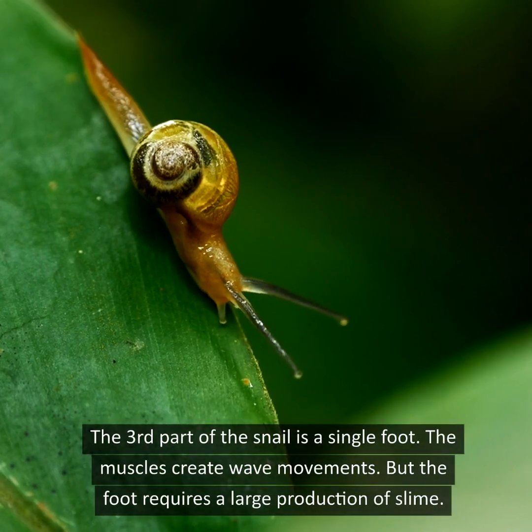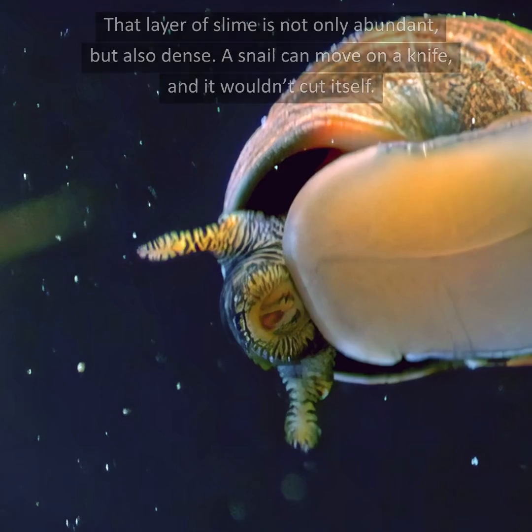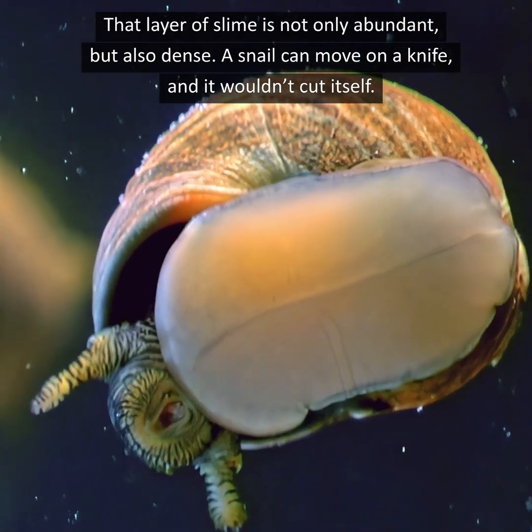The third part of the snail is a single foot. The muscles create wave movements, but the foot requires a large production of slime. That layer of slime is not only abundant but also dense — a snail can move on a knife and it wouldn't cut itself.